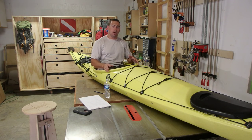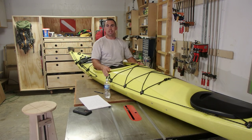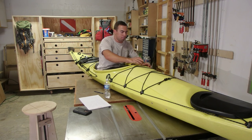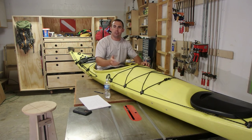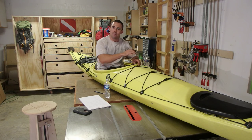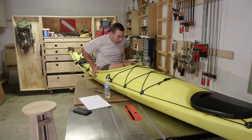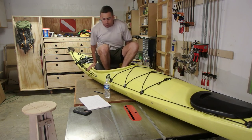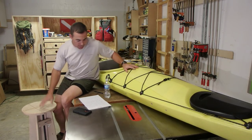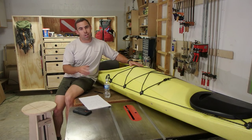It's maybe almost impossible to get back into a sit-inside without some sort of device like a paddle float if you're in deep water. With a sit-on-top, you can just kind of climb over on it and pull yourself up. But the problem is when you get in, the cockpit will want to fill up with water. A paddle float helps keep the kayak flat as you're getting in. So if you plan on doing a lot of swimming from the kayak — not from a beach — a sit-on-top might be the better option.